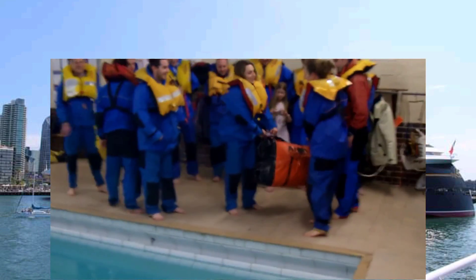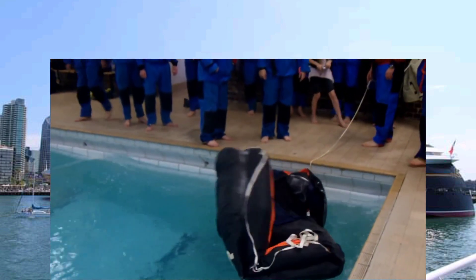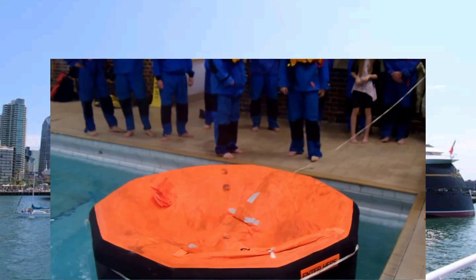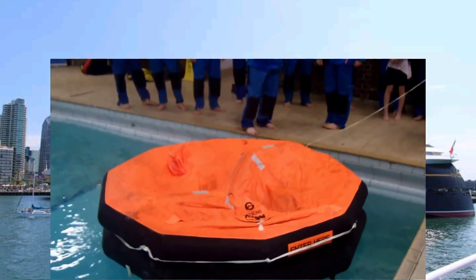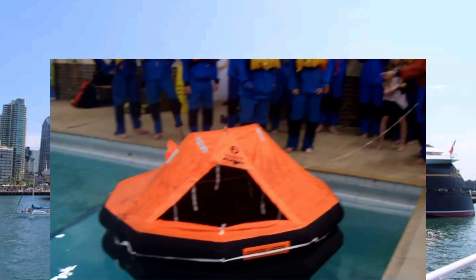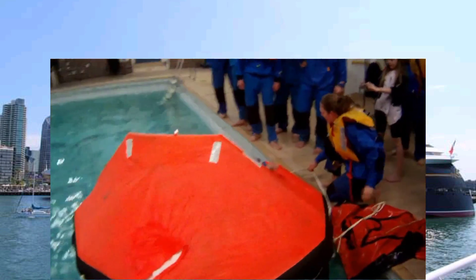Here you see the life raft being thrown into the pool and self-inflating as it would do when thrown off the back of a boat. Here the roof with the gas blowing into it pops up, and the students climbing aboard.